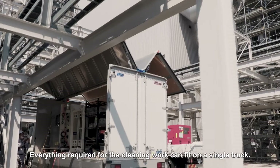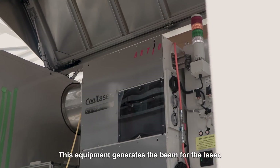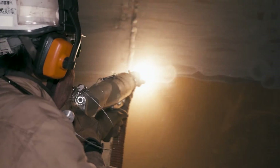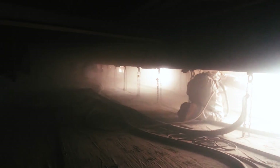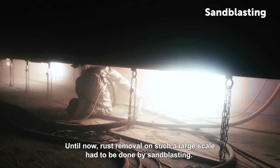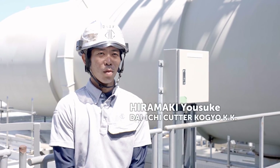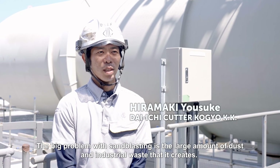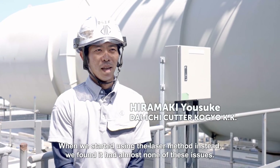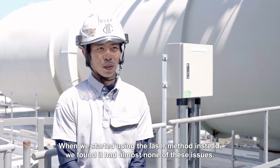Everything required for the cleaning work can fit on a single truck. This equipment generates the beam for the laser. Until now, rust removal on such a large scale had to be done by sandblasting. The big problem with sandblasting is the large amount of dust and industrial waste that it creates. When we started using the laser method instead, we found it had almost none of these issues.